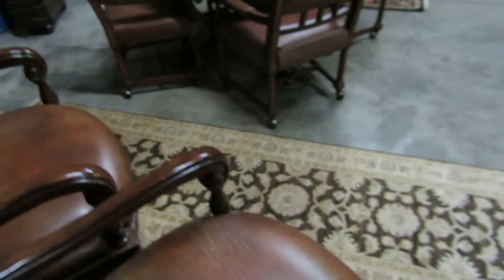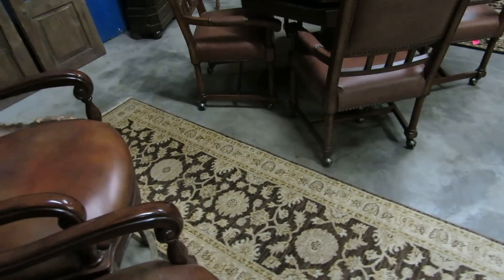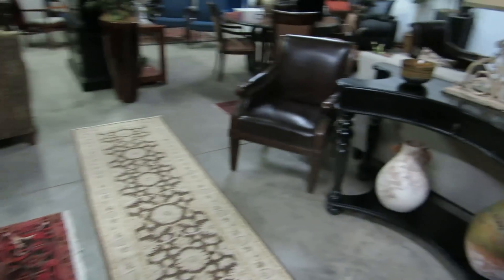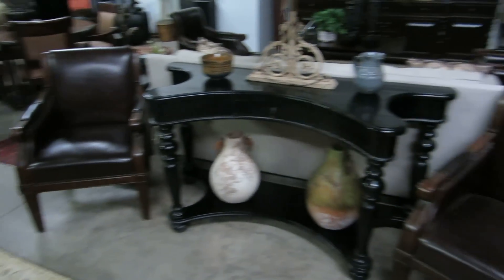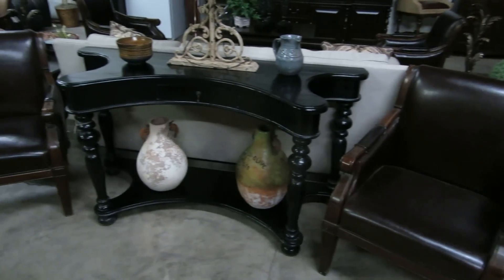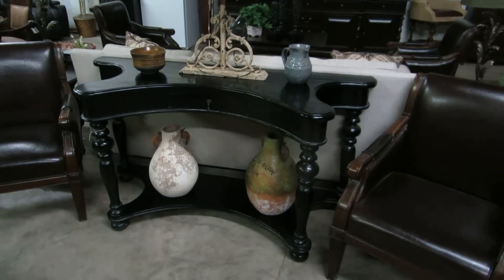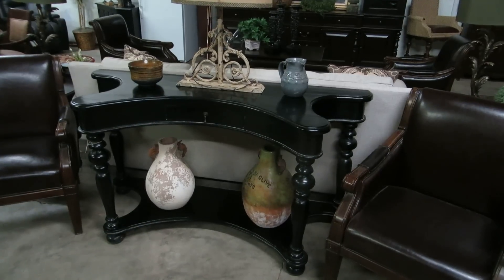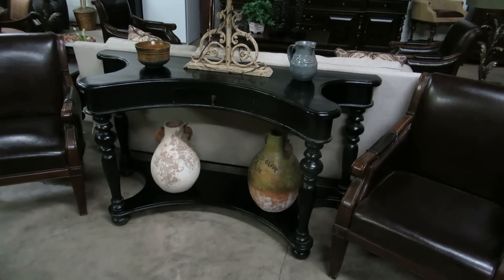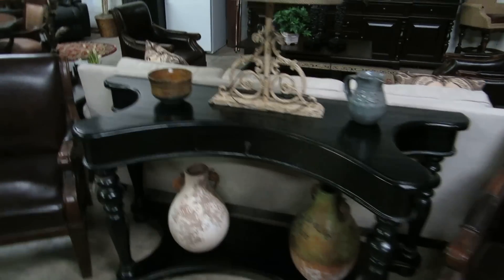As we move around, here's another huge runner. This runner is either 16 or 18 feet long, and I believe it's hand-tied also. Another picture of the set of four leather chairs. This is a really, really exaggeratedly carved sofa table, which you could also use as a console table up against a wall. Really interesting little piece.